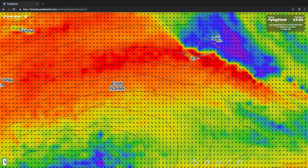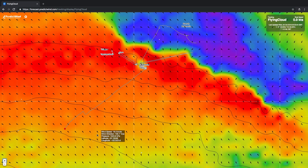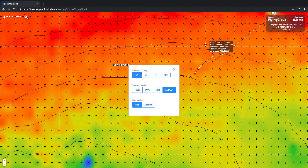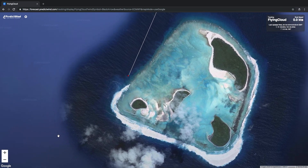Once PredictWin support have set up your unique page, you can insert this page URL into your website or blog. Alternatively, you can just email the website link to friends and family. Here is an example of the tracking page. Please also see written instructions below.